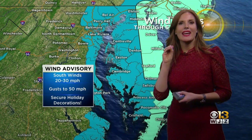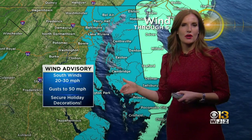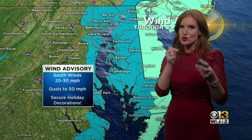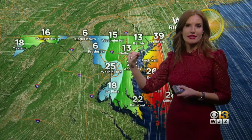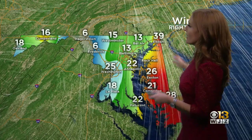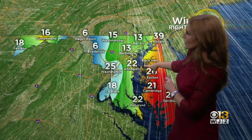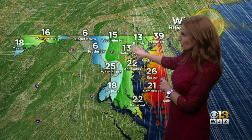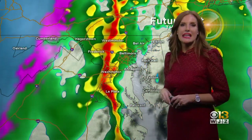The flood watch is in effect through 4 a.m. In addition to the heavy rain, we're talking strong winds — sustained winds out of the south at 20 to 30 miles an hour. As the storms push through, we could see wind gusts up to 50 miles an hour. Current winds out of the south: 22 miles an hour for Annapolis, 13 at BWI, 25 in D.C., and 15 in Westminster.